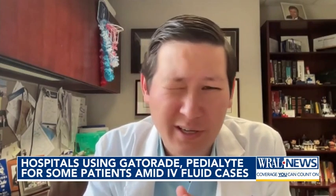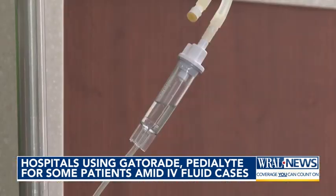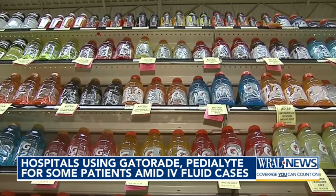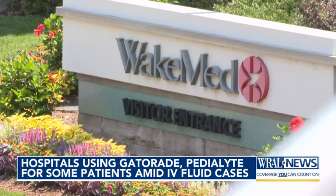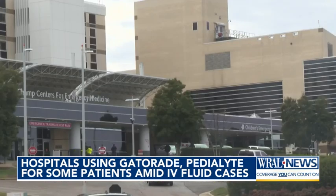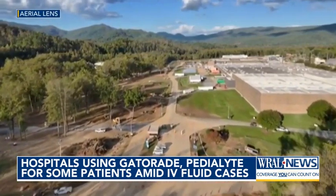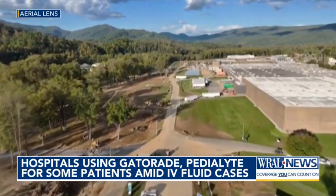So we're actually just using standard of care for things like very mild dehydration, where patients are able to take things by mouth and have minimal symptoms. WakeMed tells WRAL the drinks are also being used more often to hydrate patients before and after surgery when appropriate.